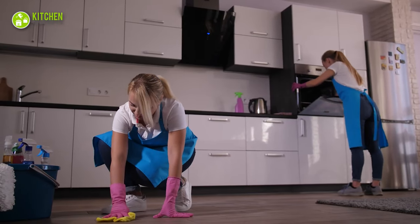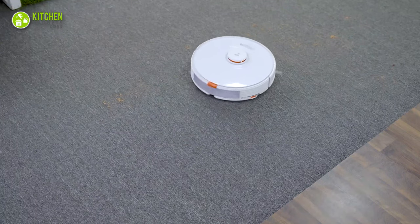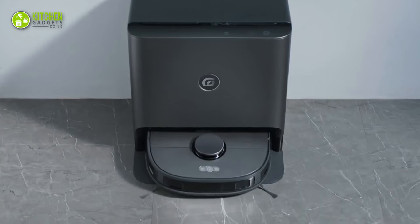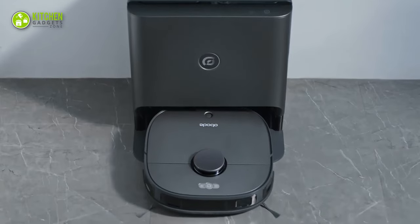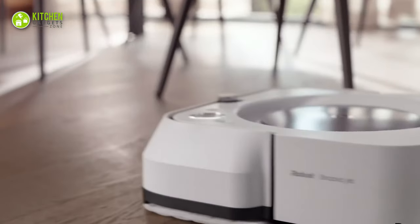You need to clean your kitchen floor constantly as it often gets messy. But if you have modern robot mops, your cleaning job will be done without lifting a finger before you know it. So let's get started with our video on the coolest robot mop for cleaning the kitchen.